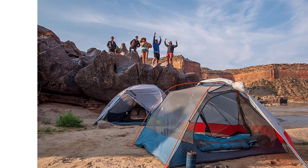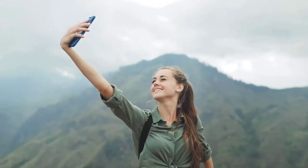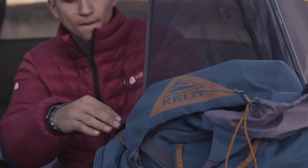Kulti also makes the popular Salida and Grand Mesa series, both of which are lighter, longer, and more affordable than the Dirt Motel, but their single-door, small vestibule designs cut down on livability. Pick up the footprint if you want to increase tent floor durability. This tent is also available in three-person and four-person models.